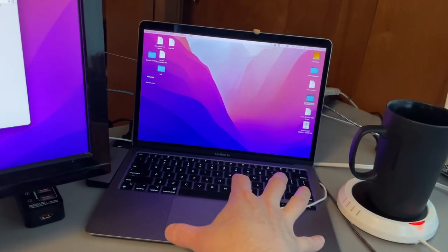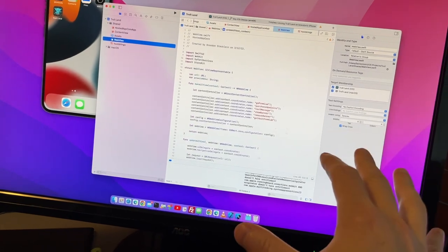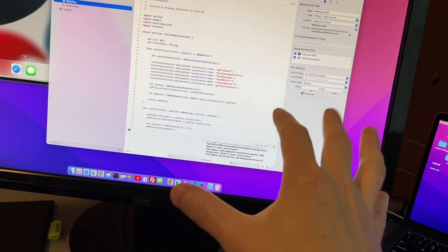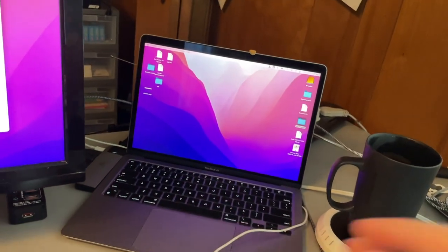Now, the other reason I need the Mac is because of Xcode right here. The only way you can develop iPhone applications is on a Mac. Some of you guys may or may not know, I do own a business called Ape Apps, and I have quite a few apps published out there, and you need the Mac to be able to do that.